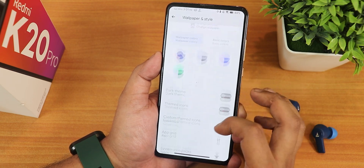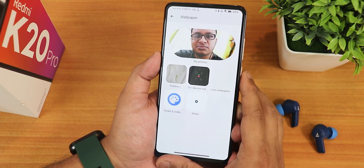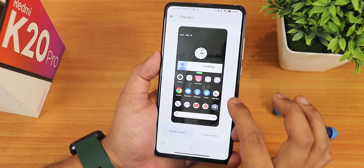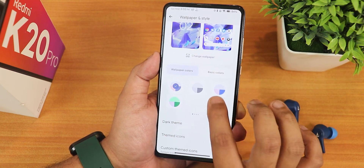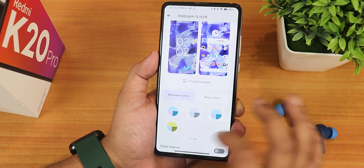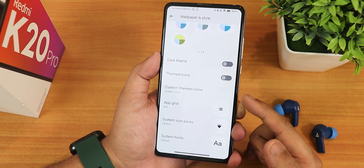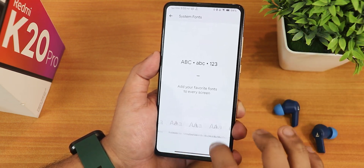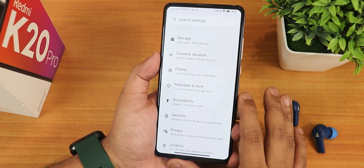In wallpapers and styles, I've been using a Fresh Walls app wallpaper. There's the stock Evolution X wallpaper and the Papers app with Evolution X wallpapers. 16 colors are available for the wallpaper, and basic colors look beautiful. There's dark theme, themed icons, custom themed icons, and a plethora of fonts available in theme settings — a huge amount of customization.